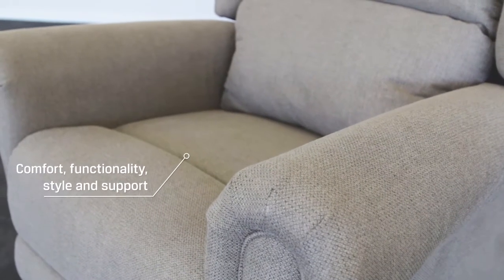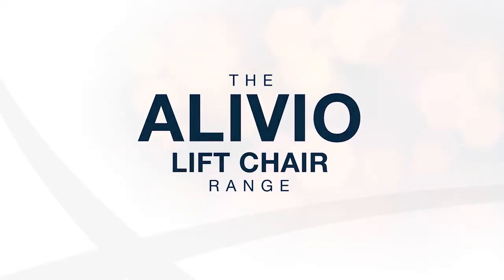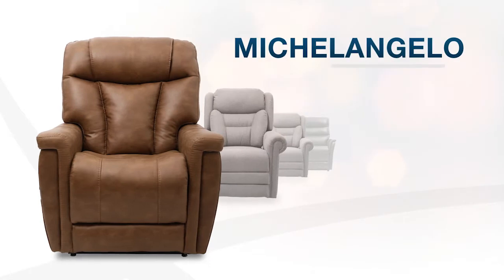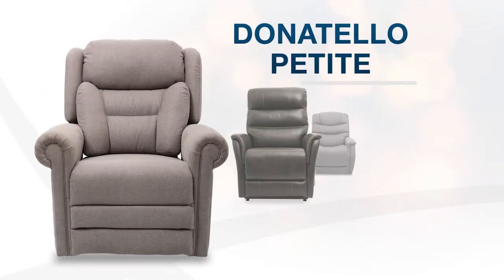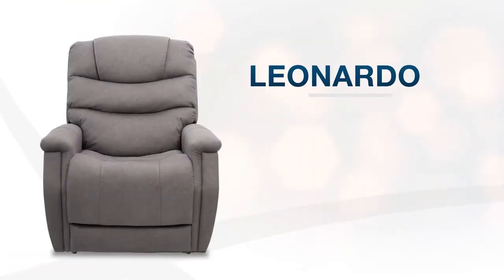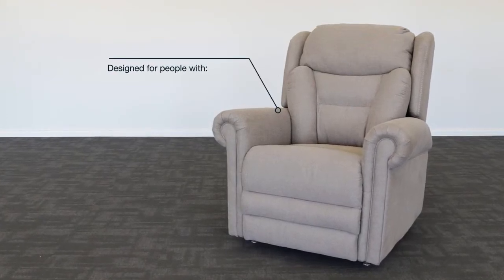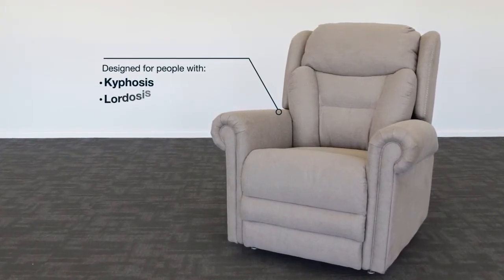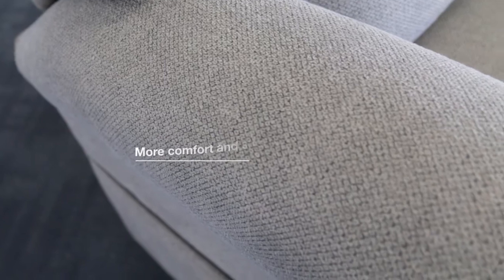The new Alivio lift chair range delivers ultimate comfort, functionality, style, and support. Five products are available in the range: the Michelangelo, the Donatello, the Donatello Petite, the Picasso, and the Leonardo. The Alivio lift chair has been designed for people with kyphosis, lordosis, or arthritis, or for those looking for a chair that provides more general comfort and overall support.